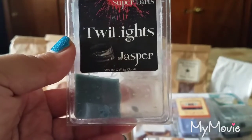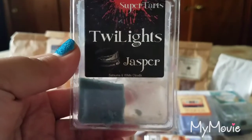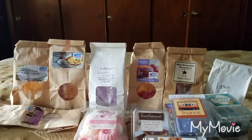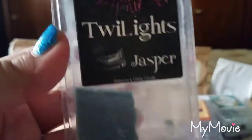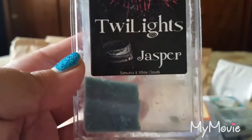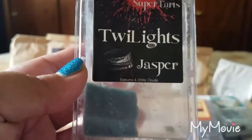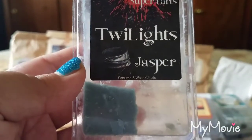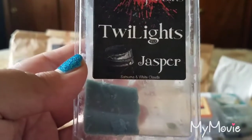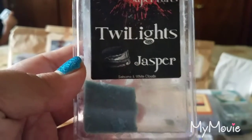Next up is Jasper from Super Tarts — satsuma and white clouds. I wasn't sure if I was going to like this but I really really do. The satsuma adds such a brightness, that bright citrus to the laundry note, and it actually works very well for me. Both satsuma and white clouds are pretty dominant scents, so blended together the throw and strength were out of this world — like 5.5 out of 5. Scent appeal was a 4 out of 5.